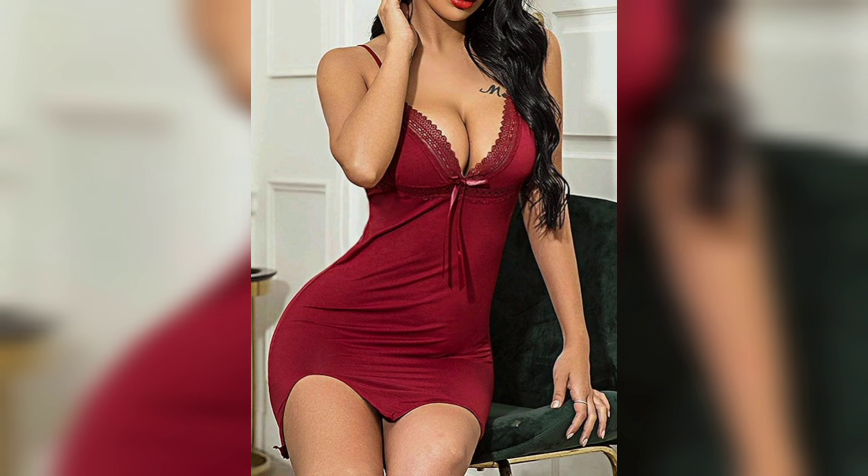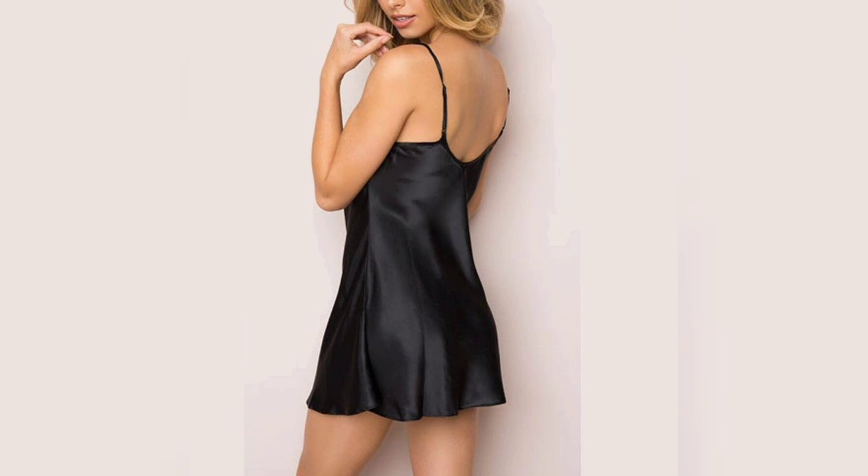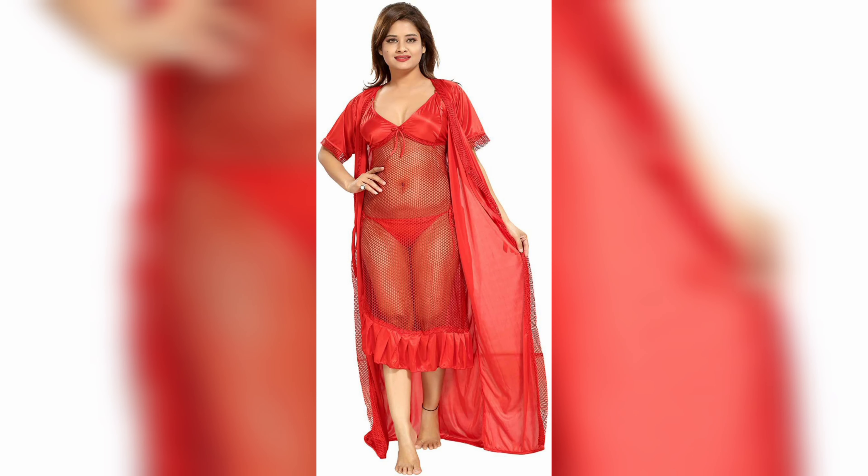Nighties come in different styles, designs, and materials, and choosing the right one for you can be quite overwhelming. In this video, we will discuss the different types of nighties and how to choose the perfect one for you.